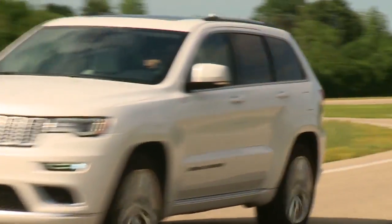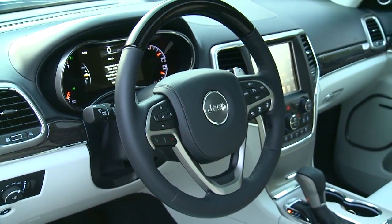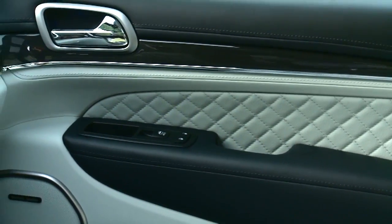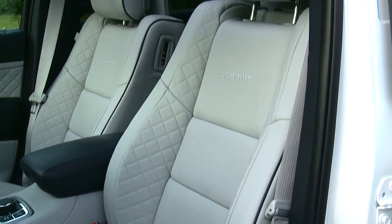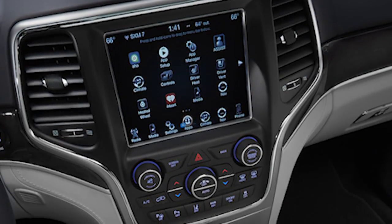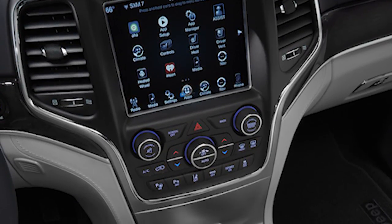A new full-wrapped Laguna leather interior, suede headliner, lighted door sills, acoustic windshield, active noise cancellation, Berber carpet mats, and a 19-speaker 825-watt Harman Kardon audio system with 3 subwoofers are all standard.